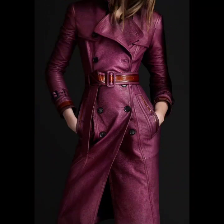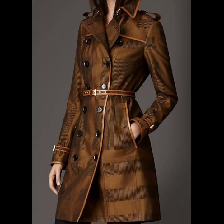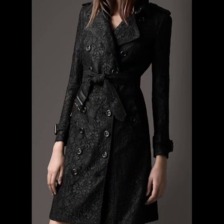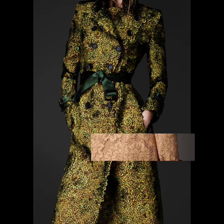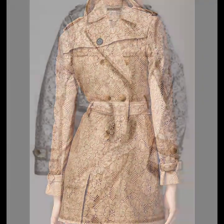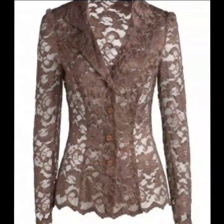In this video you will see lace trench coats, shiny glamorous beautiful trench coats, and leather trench coats also. These are beautiful party wear trench coat designs. They are very suitable for winter wear — lace trench coats and leather trench coats with beautiful button-up — and these are all so gorgeous.